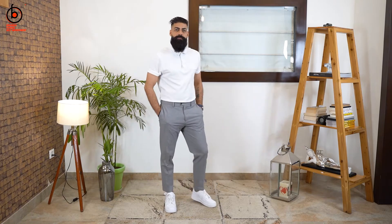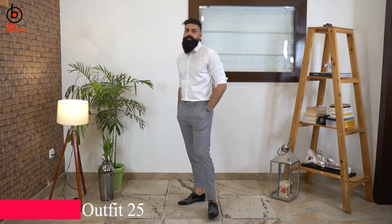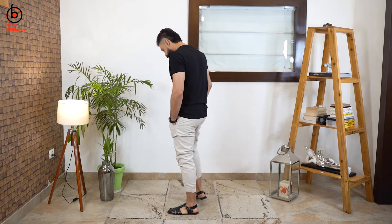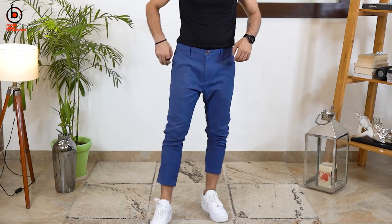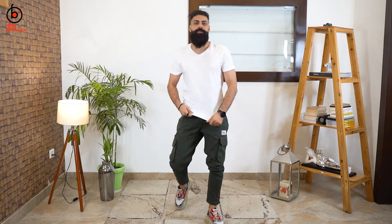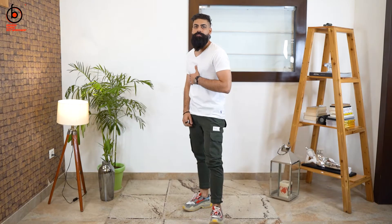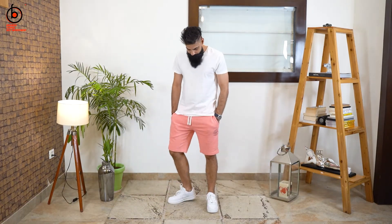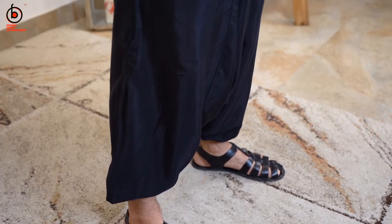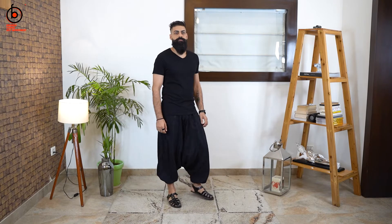Another chino pant variation is gray with a white t-shirt and white sneakers. To make it a bit more formal, switch to a white shirt and formal lace-up shoes. If you don't need to go that formal, I suggest linen beige pajamas with a black t-shirt and black slip-on loafers. Or try high ankle tailored trousers with a black t-shirt and sneakers. Cargo pants are back in trend — try a bottle green cargo pant topped with a solid white t-shirt and sneakers. If it's too hot, go for colorful shorts with a solid t-shirt and sneakers. My all-time favorite are black harem pants — so versatile, breathable, stretchable, and comfortable — wear with a solid t-shirt and slip-ons.